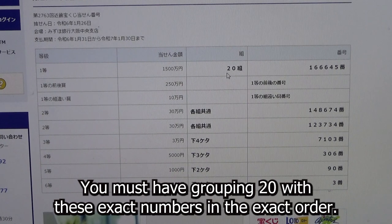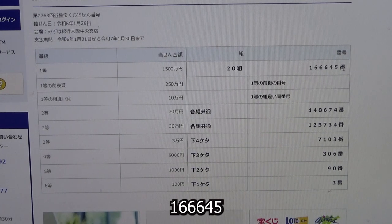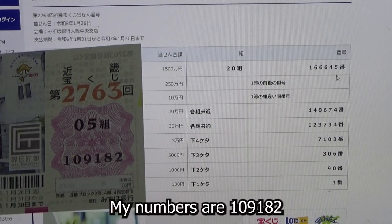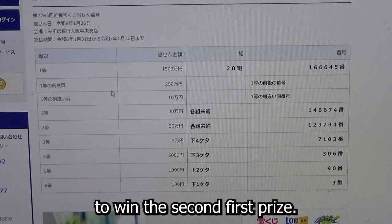This is for game 2763. To win the very first prize, you must have grouping 20 with these exact numbers in the exact order: 1, 6, 6, 6, 4, 5. My grouping is 05, so automatically I'm out. My numbers are 1, 0, 9, 1, 8, 2.